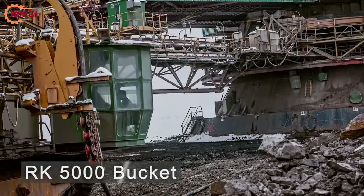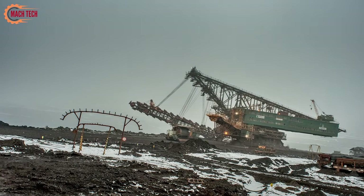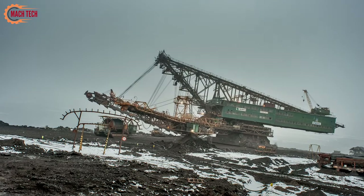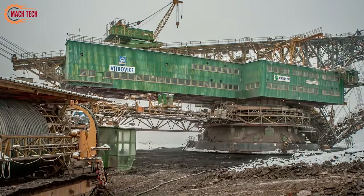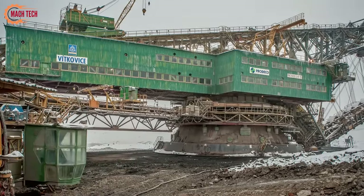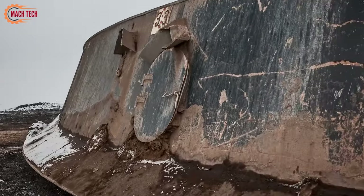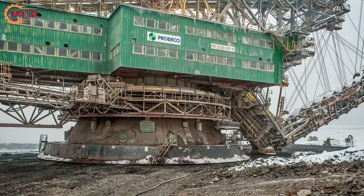The RK5000.0 R10 Bucket Chain Excavator is a colossal piece of machinery, weighing a staggering 5,600 tons and stretching 160 meters in length with a height of 40 meters. This powerhouse boasts a maximum power consumption of 9,000 kilowatts, enabling it to move an impressive 4,450 cubic meters of overburden per hour. Its hydraulic movement system, which contains 15,000 liters of oil, ensures smooth and efficient operations. Designed for large-scale excavation projects, this excavator is a testament to modern engineering and the capabilities of heavy machinery in handling substantial earth-moving tasks with remarkable efficiency.